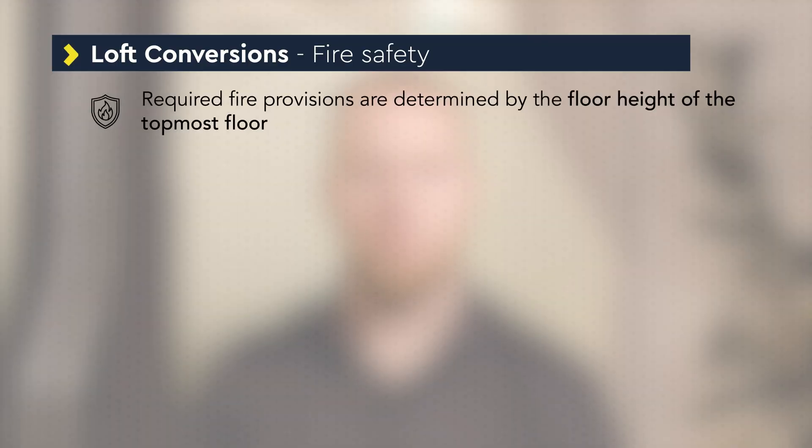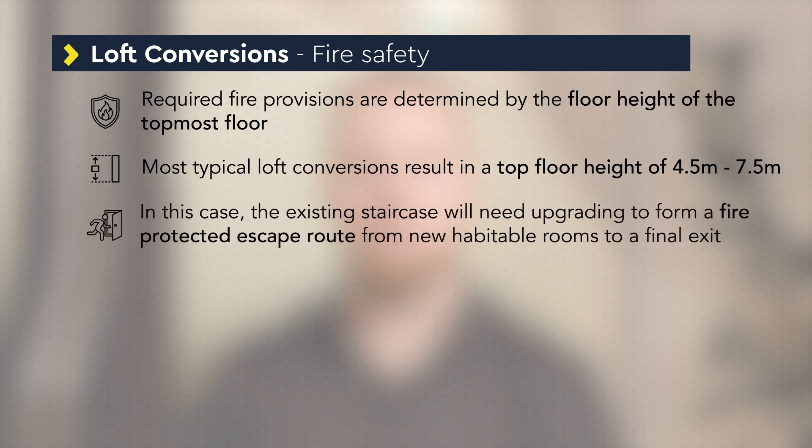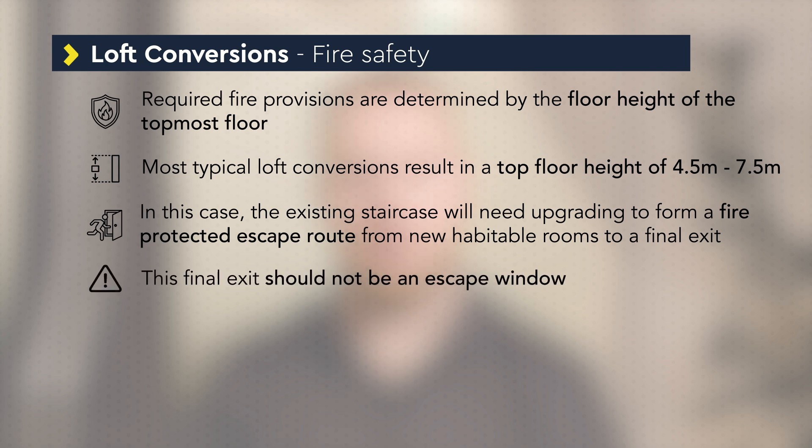When undertaking the loft conversion, fire safety is critical. The provisions required are determined by the floor height of the topmost floor. Most typical loft conversions result in a top floor height between 4.5 metres and 7.5 metres. In this case the existing staircase will need to be upgraded to form a fire protected escape route from the new habitable rooms to a final exit, which should not be an escape window. Any existing doors at ground and first floor level which form part of this escape route will need to be replaced or upgraded to a suitable fire door.